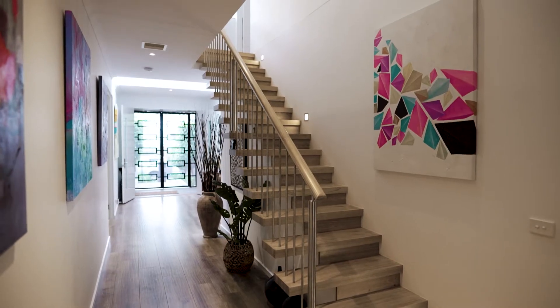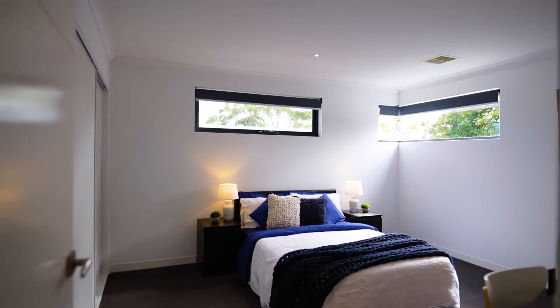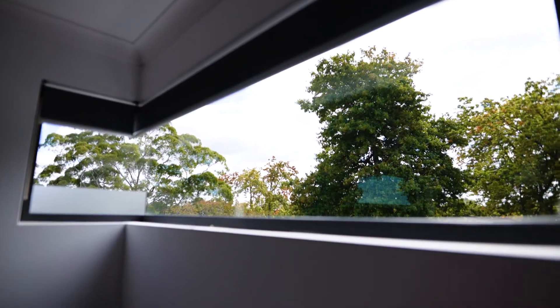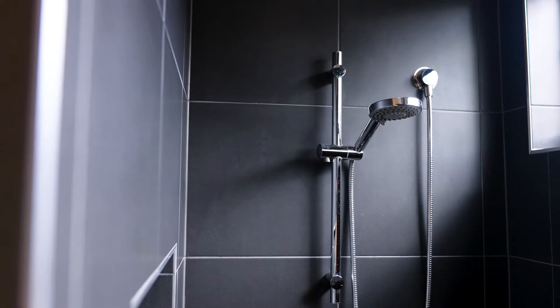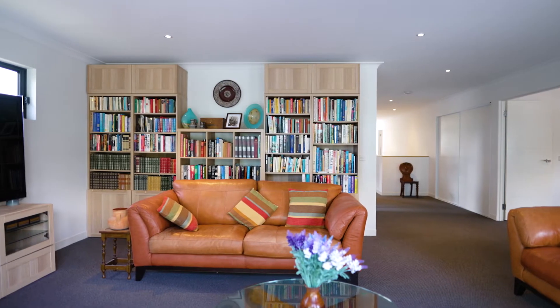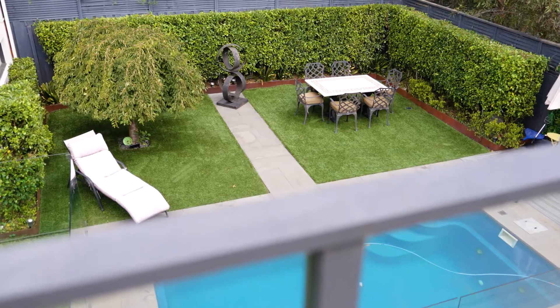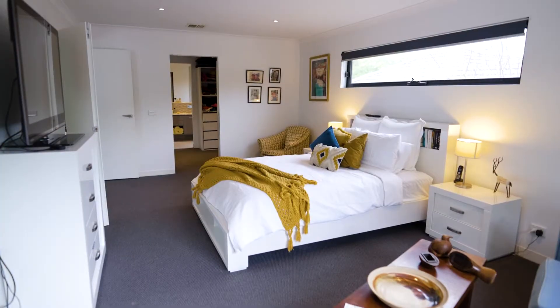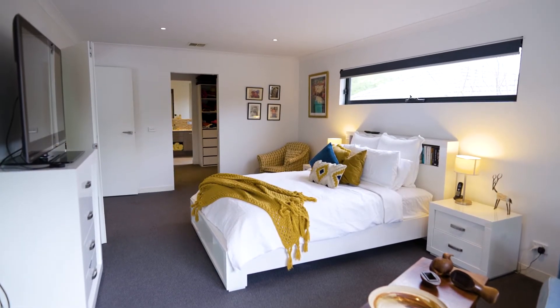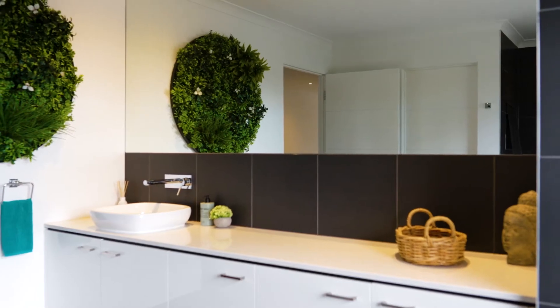Upstairs has a great design with another long wide hall feeding off to two really large children's bedrooms, the family bathroom, a huge rumpus room with great access to a large upstairs balcony overlooking the backyard with city skyline glimpses. There's also a luxurious master retreat with walking robe, full ensuite and a balcony.